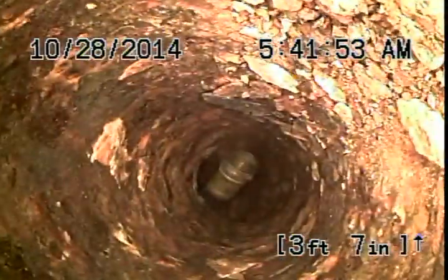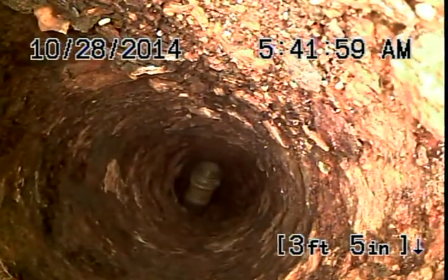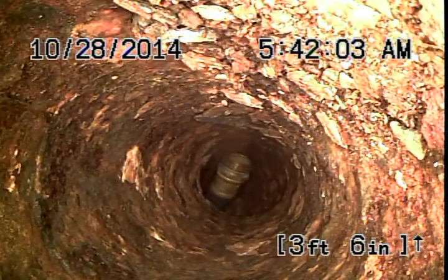We're about 3 feet in. The pipe doesn't look like it has cracked, but there is debris on the bottom of it. There you got the toilet — we've been running the hose down it to see if we can get all this debris out.